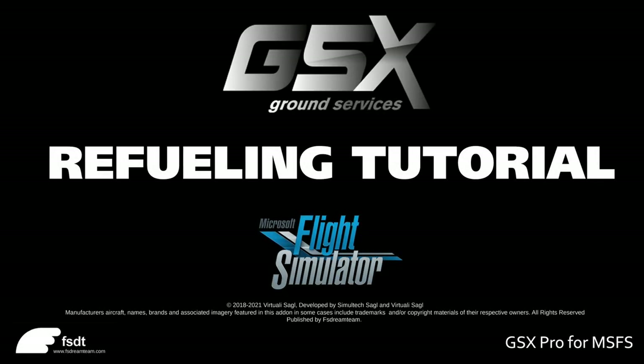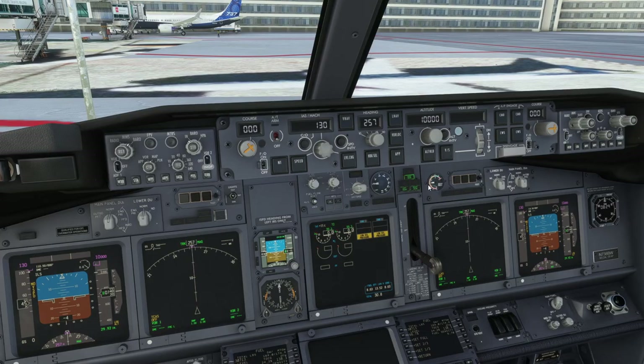Hello, in this tutorial we'll show how to refuel an airplane with a custom fuel system with GSX. The airplane we'll use is the PMDG 737.